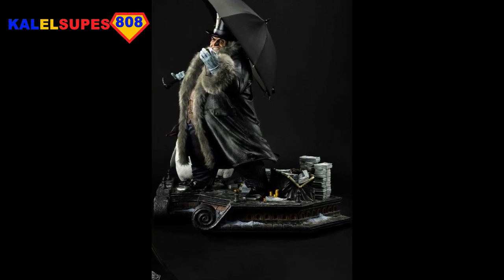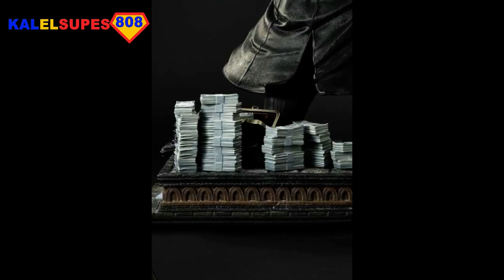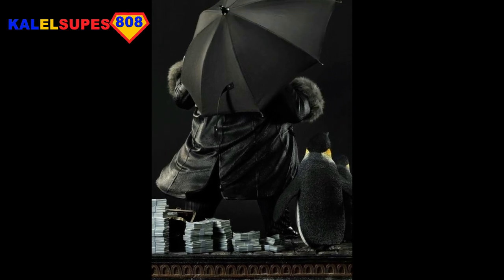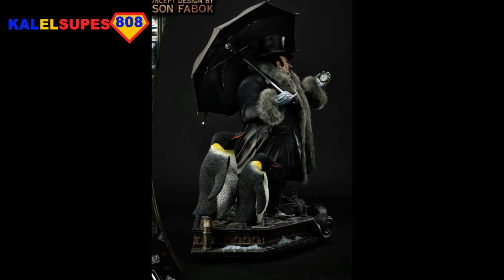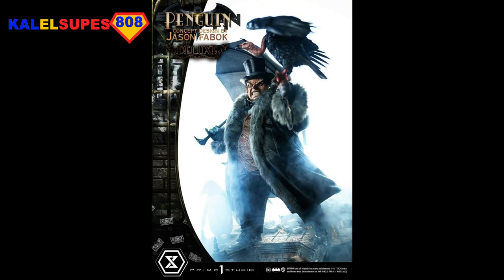Prime 1 Studio just knocking it out of the park, spoiling all those Batman fans. What do you think of this, guys? Comment below. I think it's easily the best Penguin piece I've ever seen. I love the amount of accessories and switch-out options — those actual penguins on there. If you're going to get a Penguin piece, this has to be it. It's the definitive Penguin piece.